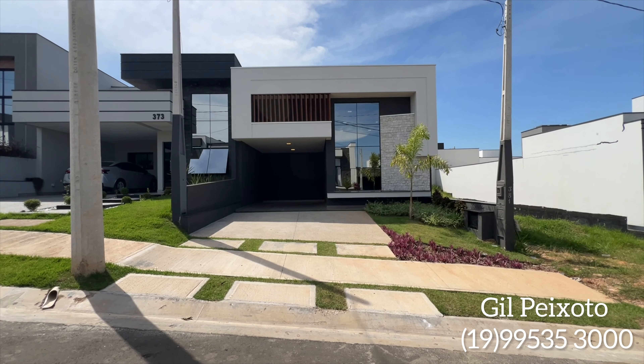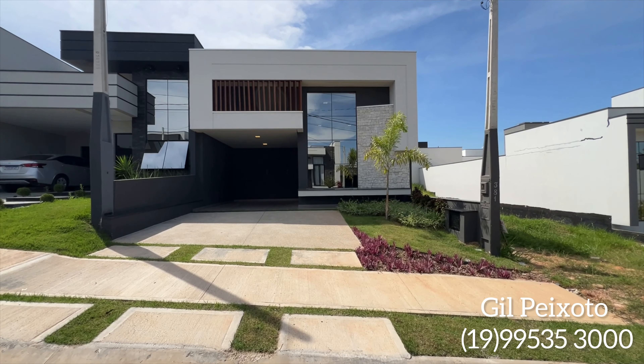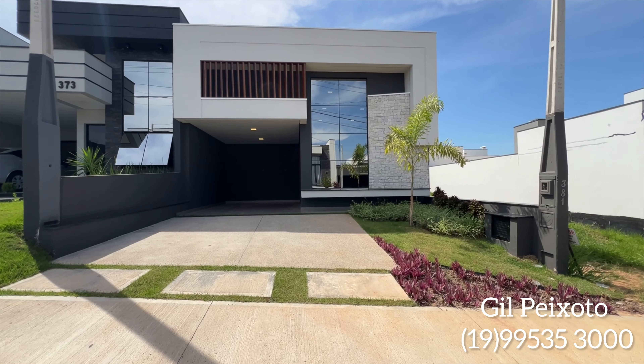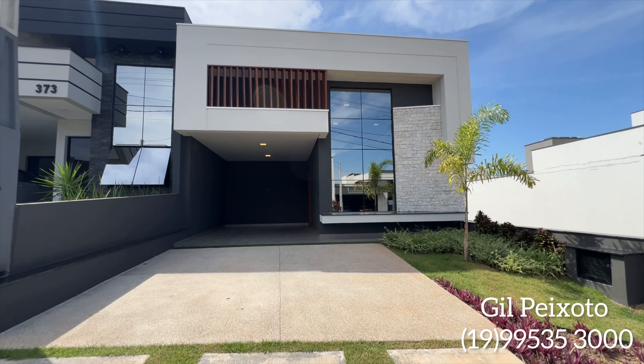Olá, que bom ter você aqui conosco, mais um vídeo do nosso canal no YouTube. Eu sou Gil Peixoto, consultor imobiliário aqui da cidade de Ituiutaba, e hoje quero te apresentar esse lindo imóvel.